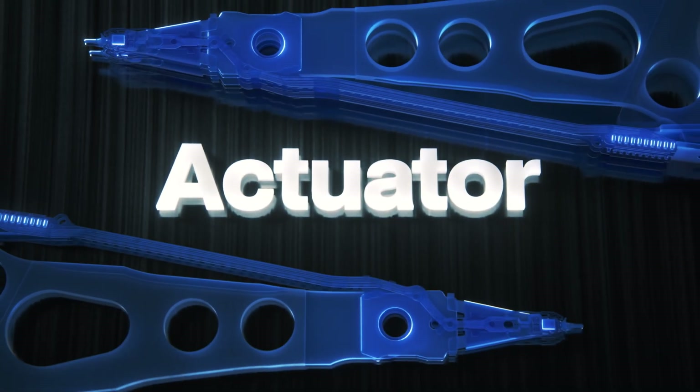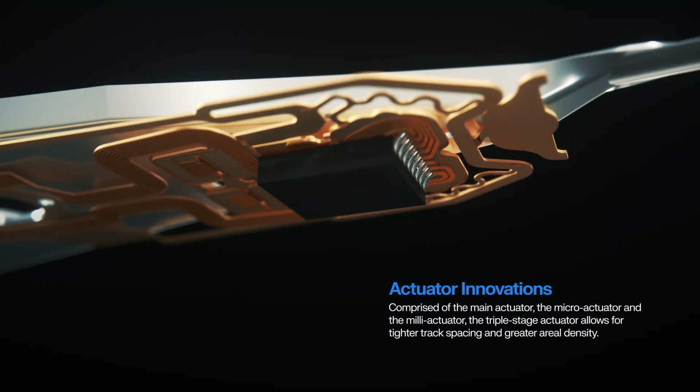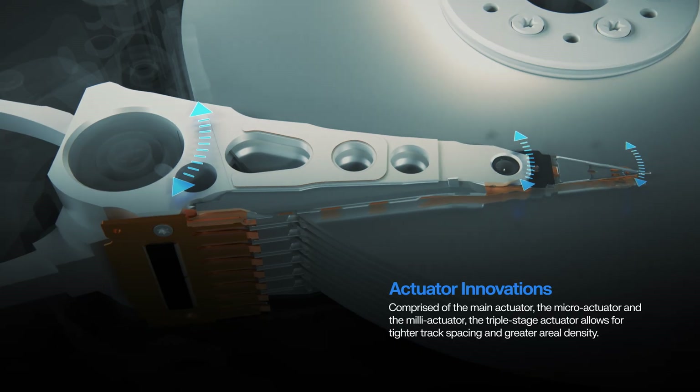Combining the innovation of the milli-actuator and micro-actuator into the triple-stage actuator, another WD First, allows for tighter track spacing and increased aerial density.